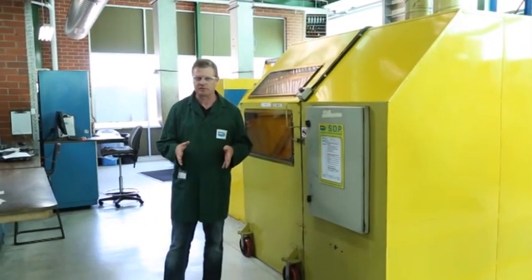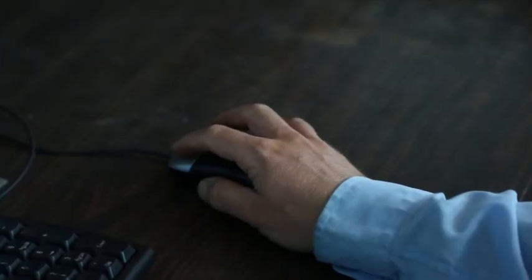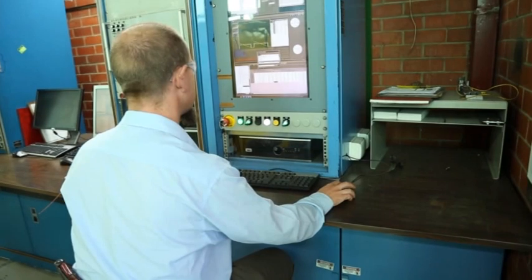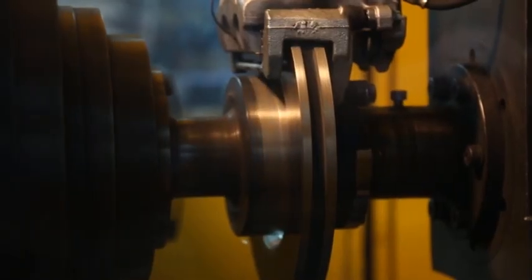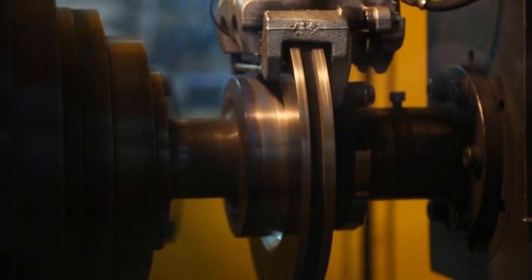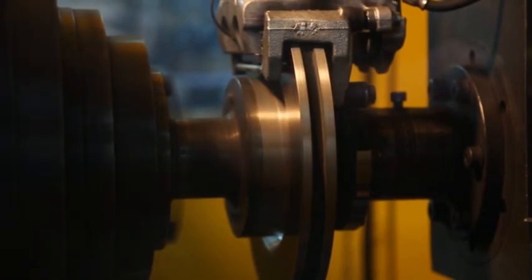And that's where Bendix excels. Now in this research and development center here, they do anything from formulating compounds right through to dynamometer testing of brake pads — things like this brake wear testing dynamometer here. They'll run these pads for up to one week, cycle them and then measure the wear. Then you've got performance testing — they'll run those babies up to eight hours flat out, up to 500 degrees Celsius. Now that's what I call punishment.